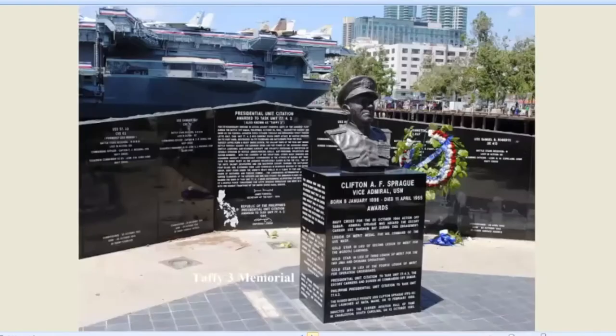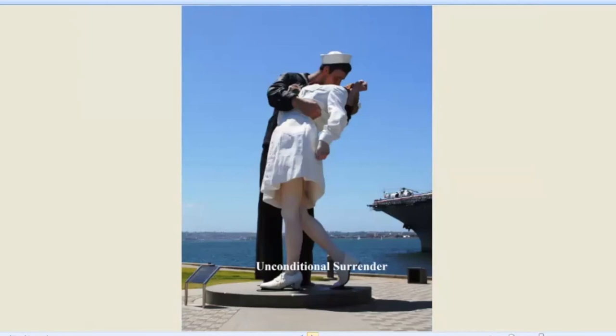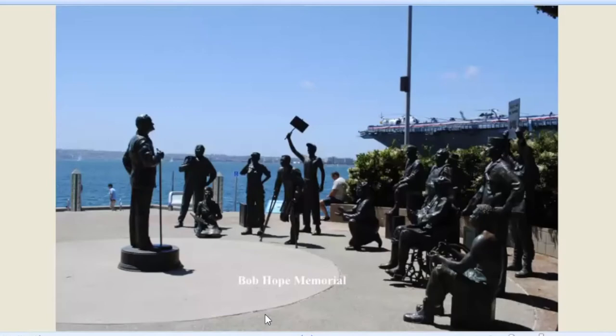Next to the aircraft carriers is the aircraft carrier monument, including Taffy 3. This is where a couple of little jeep carriers and destroyers held off the entire might of the Japanese Navy at the Battle of Leyte Gulf. Here's Unconditional Surrender — I'm glad we have this back. When it first showed up in San Diego there was a great hue and cry: should we keep it, is it too kitschy? They took it away, then the hue and cry got even louder, and it's now back. At the end of the point is the Bob Hope Memorial, recognizing his work with soldiers from World War II all the way through the Gulf War — he did a tremendous amount of great work for the military.